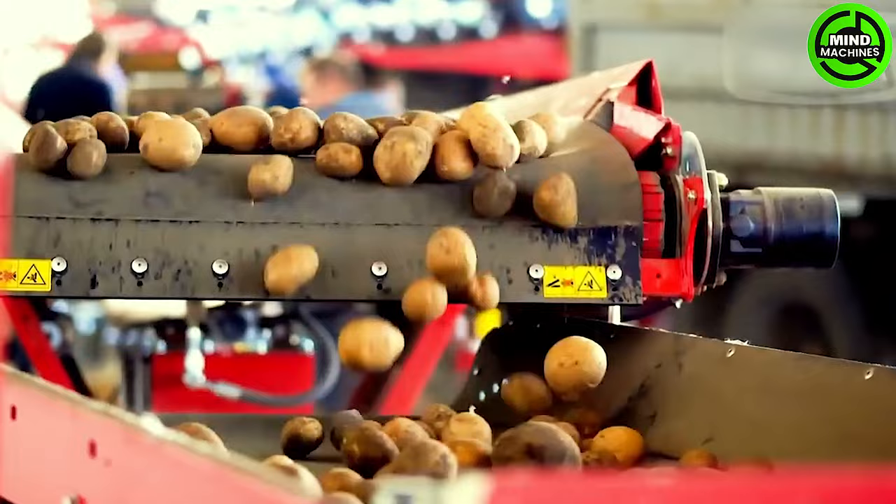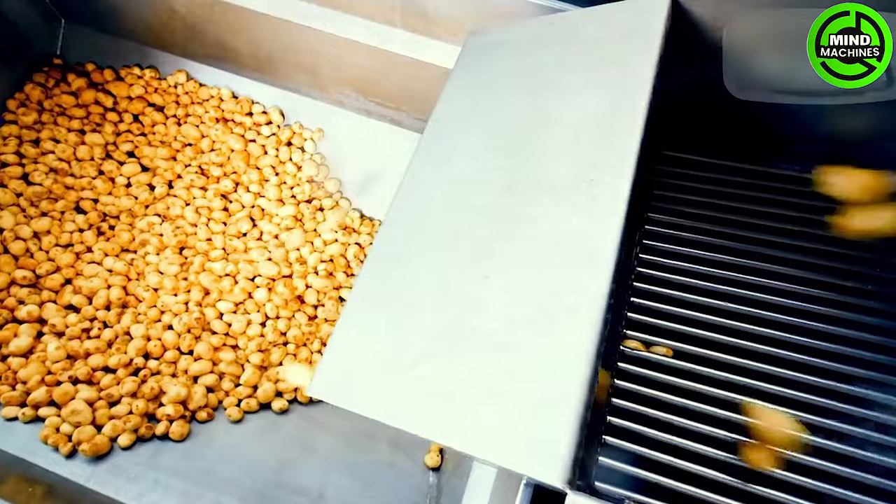The large-scale production line for potato chips is a multifaceted and intricate process that encompasses several stages to convert raw potatoes into the crispy snacks relished by millions globally.